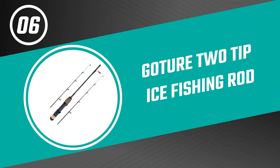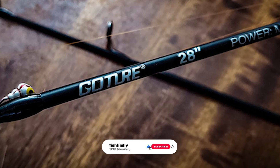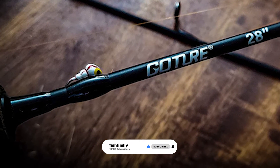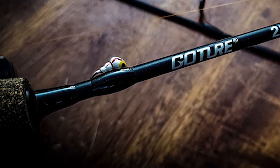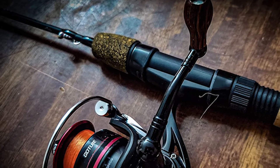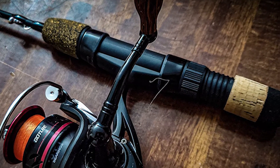Next up on our list is something you should really give a shot — it has really attractive features and great value for the money. Number six: the Gocher Two Tip Ice Fishing Rod. Are you searching for the best ice fishing rod? Look no further than the Gocher Two Tip Ice Fishing Rod. It is one of the best ice fishing rods on the market. This rod is made of carbon fiber blank and fiberglass blank that will provide incredible sensitivity and responsiveness, and hold up well in cold weather.